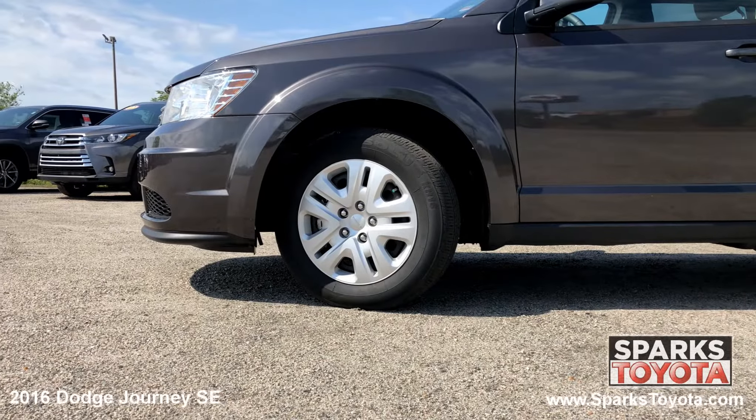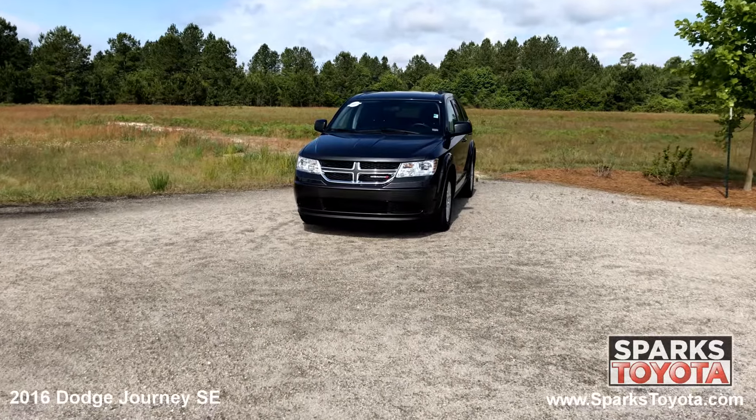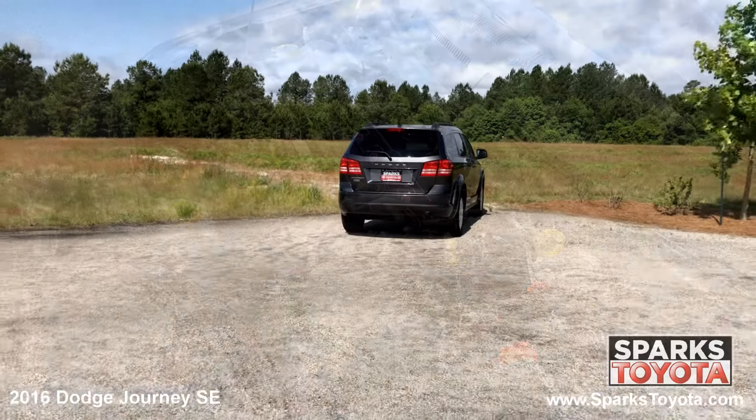17 inch steel wheels, all season touring tires, speed sensitive wipers, auto off aero composite halogen daytime running headlamps, and a strong 4 cylinder with only 21,815 miles.